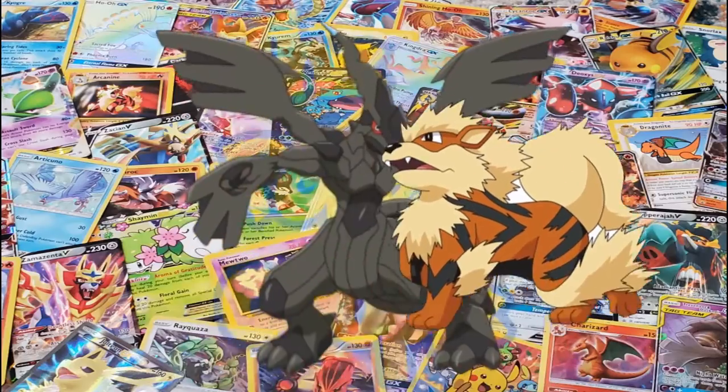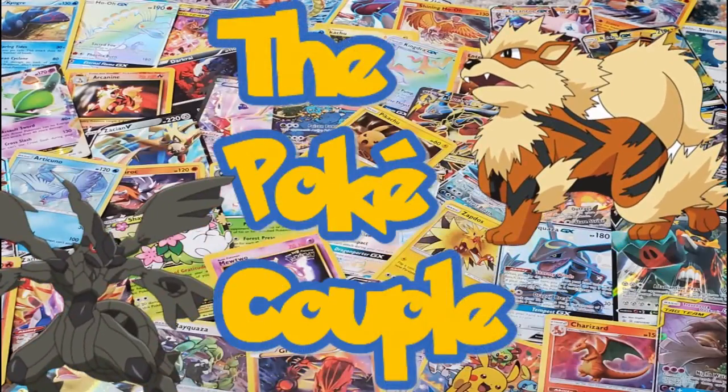Hey YouTube, it's Mark and it's Jen, and we are The PokeCouple!